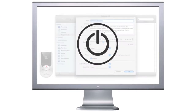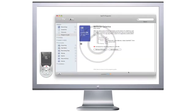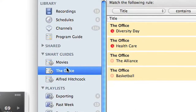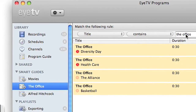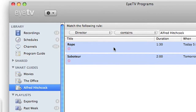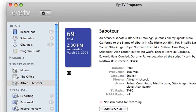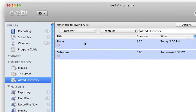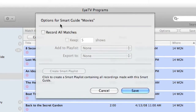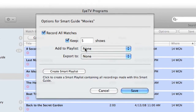EyeTV will even wake up or turn on your Mac automatically to capture a recording. Use Smart Guides to create subscriptions to your favorite TV series or movies featuring your favorite actors or anything you like. Smart Guides update automatically to keep track of new episodes and broadcasts that match your requirements.